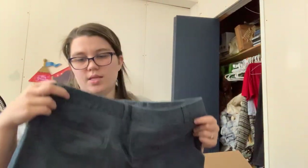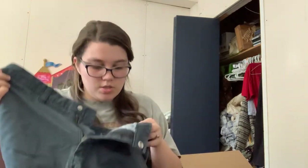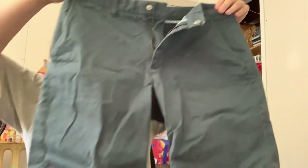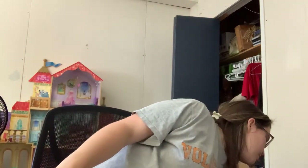Bonobos — 9 inch inseam shorts, size 31. They do have something on the back but it looks like it's just food or something. I think we've got two or three pieces left — looks like two — and then we are finished with this one. I'll come back when my ThredUp box comes.